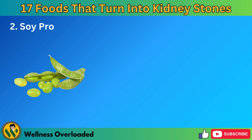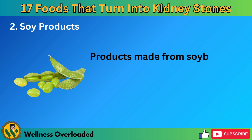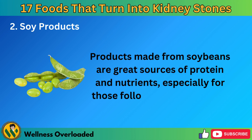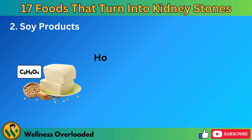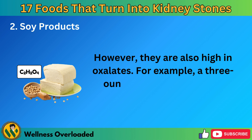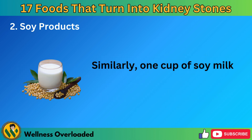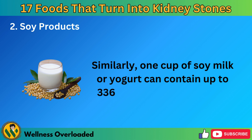Number 2: Soy products. Products made from soybeans are great sources of protein and nutrients, especially for those following a plant-based diet. However, they are also high in oxalates. For example, a 3-ounce serving of firm tofu contains about 235 milligrams of oxalates. Similarly, one cup of soy milk or yogurt can contain up to 336 milligrams per serving.